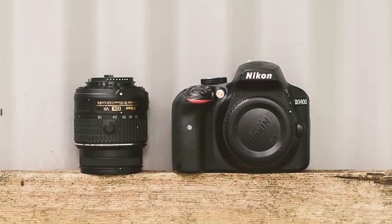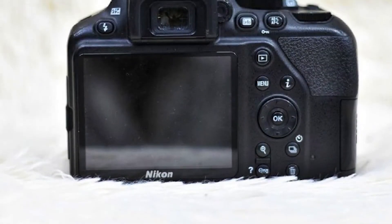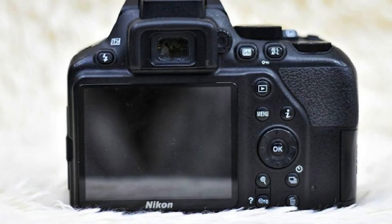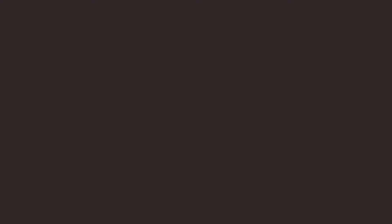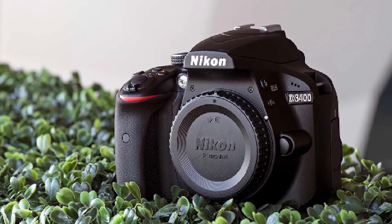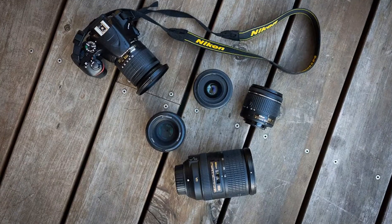The image format for both DSLRs is a DX crop format sensor, sometimes referred to as an APS-C or CMOS sensor. There's also a full range of Nikon lenses to extend your range of work. So as you upgrade in the future to another Nikon camera, you'll be able to keep the lenses and use them on future cameras.